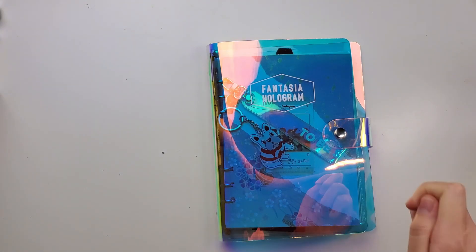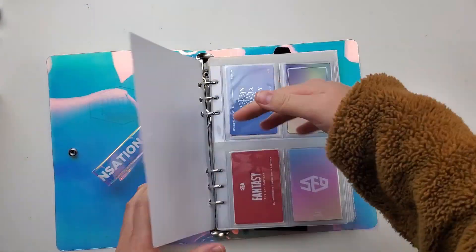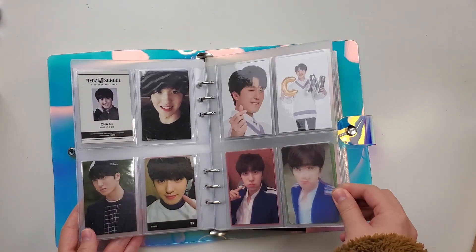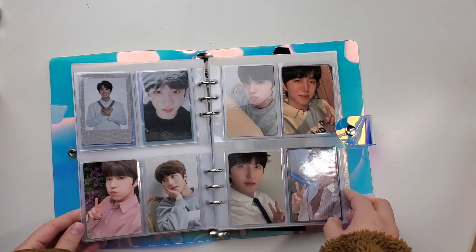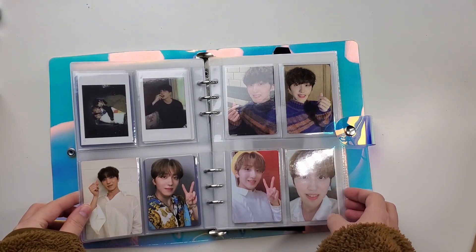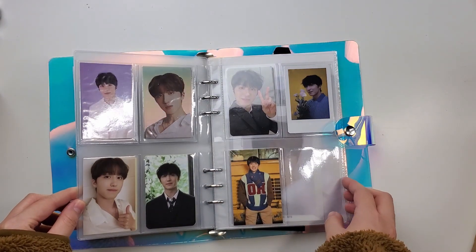What up, what up — we're back with the photocard binder. This time I'm just gonna flip real quick through it, because if you haven't seen my other photocard binder video go check that out. I don't think I even explained anything in there either, so yeah, have fun with that.